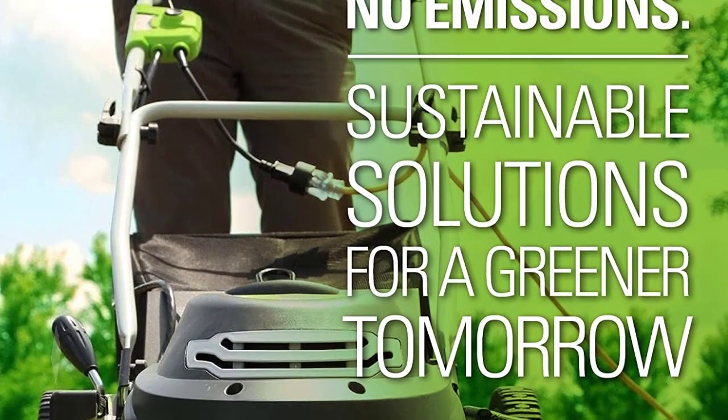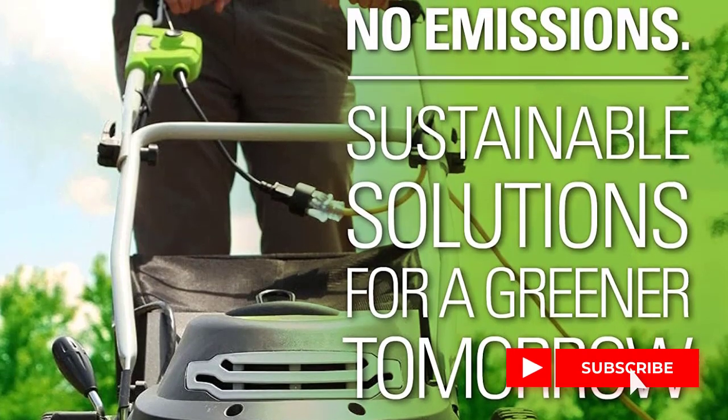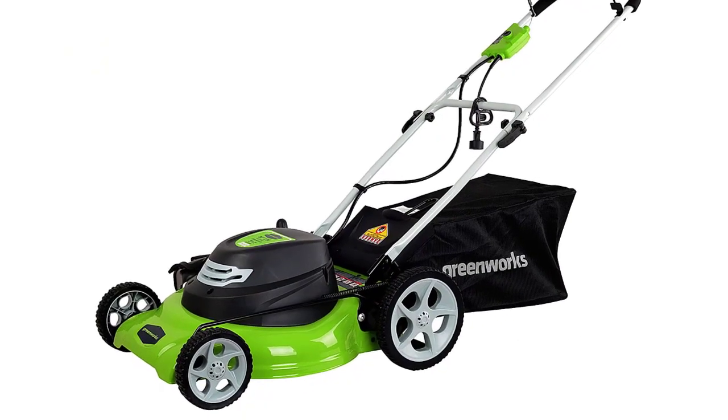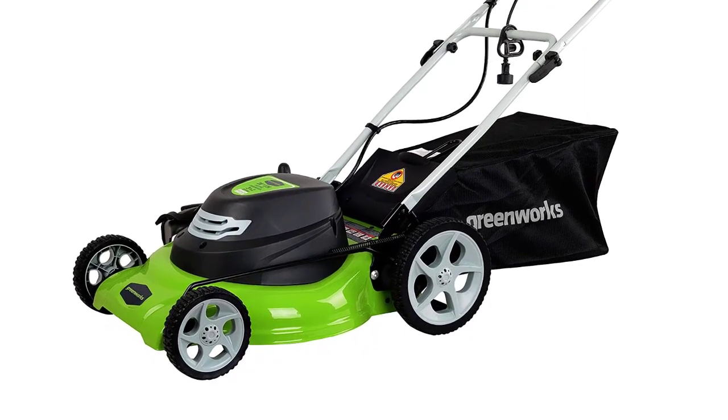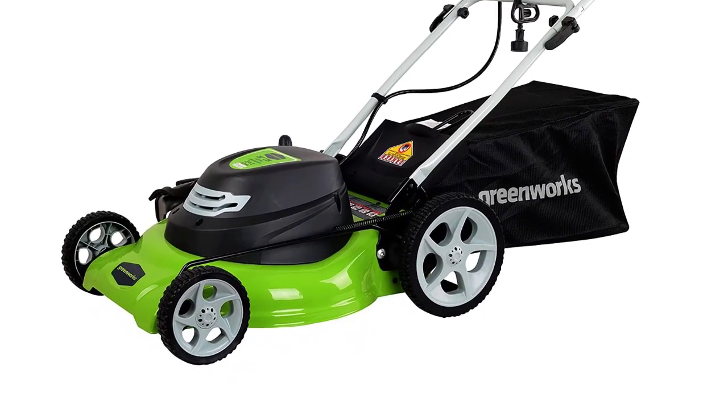The 3-in-1 system allows you to mulch, rear bag, or side discharge, so you can customize your lawn mowing experience. With easy push-button start, there's no need for gas or oil, and no emissions. The single-lever 7-position height adjustment makes it easy to find the perfect cutting height for your lawn.